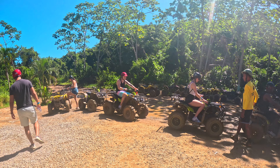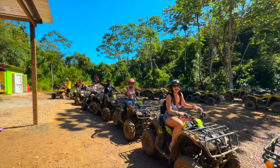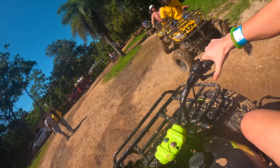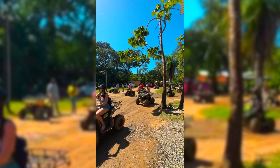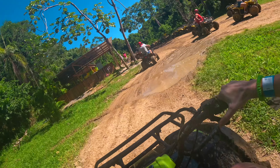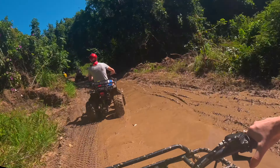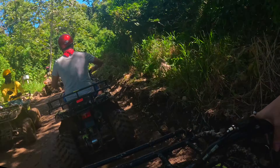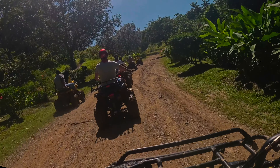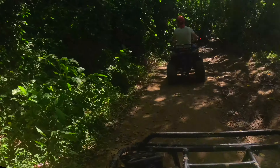We're getting geared up to ride our ATVs through the jungle. When you arrive, you'll be able to pick a locker to store your belongings, then you'll watch a short safety video on how to ride and operate the ATVs. If you've never ridden an ATV before, don't worry — it was my first time too and I got the hang of it pretty quickly. Just know that you are required to wear close-toed shoes, and I highly suggest packing shoes and clothes you don't mind getting muddy because it was really muddy on the trail.